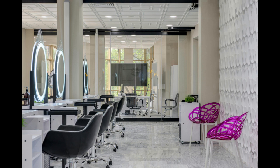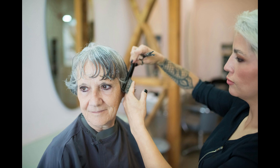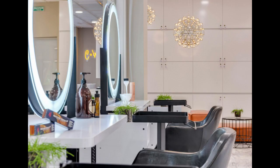Three: choose the right location. Select a location with high foot traffic, ample parking, and visibility to attract customers. Consider factors such as demographics, competition, and accessibility when choosing the perfect spot for your salon.